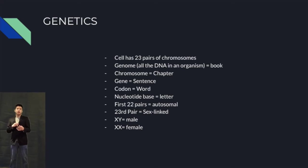My AP biology teacher put it this way. If you think of all your DNA as a book, that would be called the genome. Every chapter would be called a chromosome, every sentence would be called a gene, every word would be a codon, and every letter would be a nucleotide base. The first 44 chromosomes are called autosomal chromosomes.